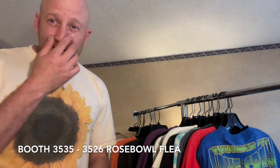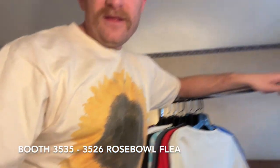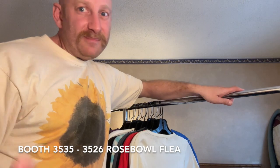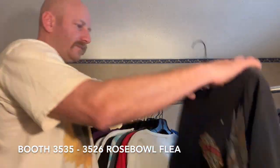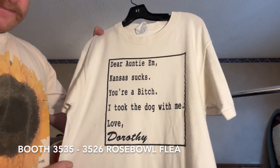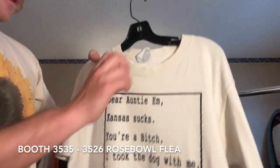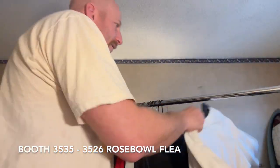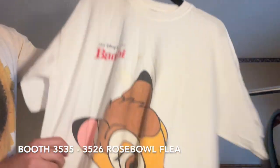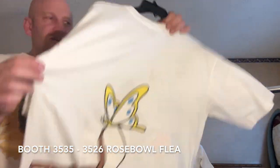Wizards tee — but this is the original Gap, like way back, like '70s Gap, super hard to find. The Gap's been around forever; it actually started as a jean store, selling other people's brands before they made their own. Definitely look up the old Gap stuff, don't sleep on it. Another cool eagle Harley. This one I thought was funny — it says: 'Dear NTM, Kansas sucks, you're a bitch, I took the dog with me, love Dorothy' — on a Gildan.